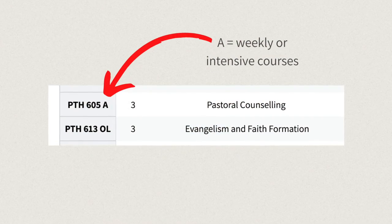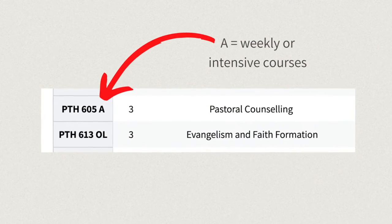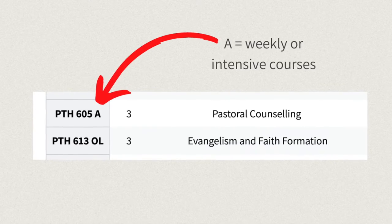Assignments and readings are due before and after the lectures, so make sure you pay attention to the syllabus to see what pre-readings are required. Certain intensive courses may also be available as live-streamed. An 'A' at the end of the course code signifies weekly on-campus live stream courses or an intensive course.